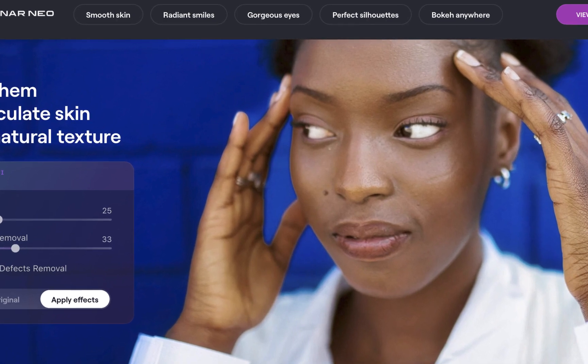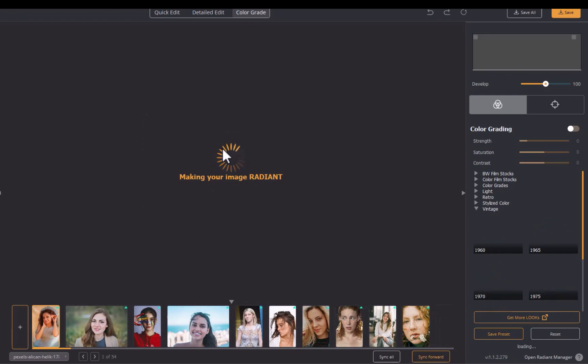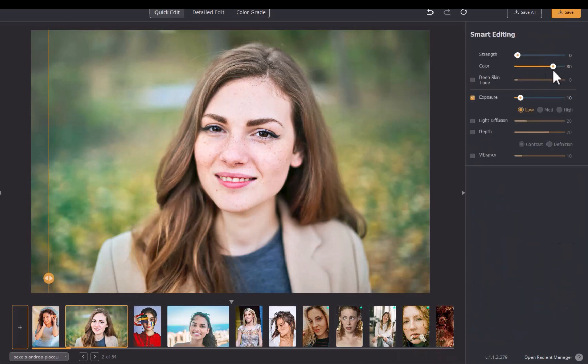So how do we do portrait editing with Radiant Photo? Pretty simple. First, drag your photos into the app. Next, click the desired photo to edit. Radiant Photo will automatically apply tone and color adjustments which supposedly will be good enough that you don't need to do much more editing. You can remove this automatic adjustment by clicking the Quick Edit tab and dragging the sliders in the Smart Editing panel to zero. To access the portrait editing interface, click on the Detailed Edit tab.